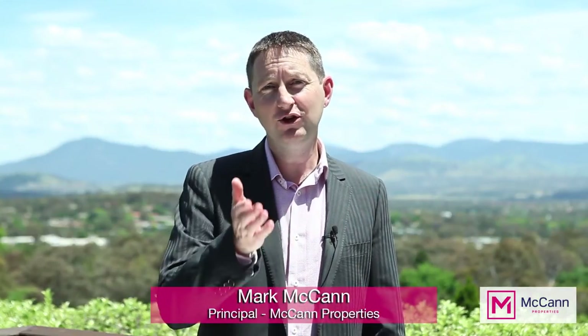Hi, I'm Mark McCann from McCann Properties and today I'd like to introduce you to 42 Harvesting Crescent in Wanayasa. It's a beautiful four bedroom ensuite home perched high up on Wanayasa Hills with breathtaking views across the Togganong Valley. Let's go and have a look inside.